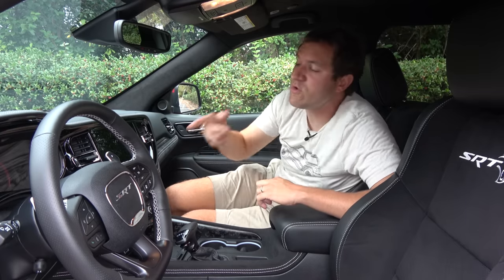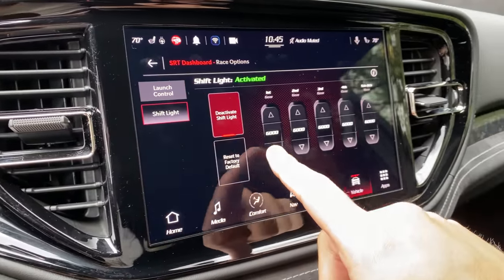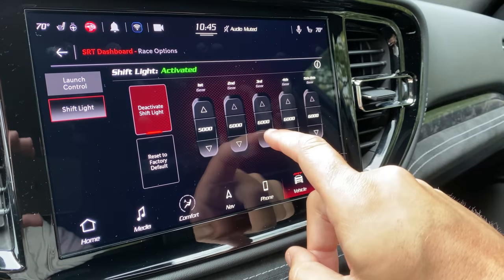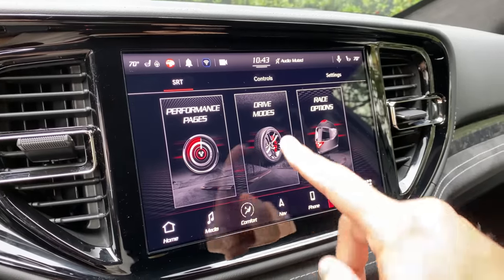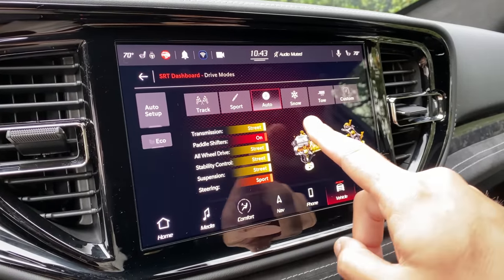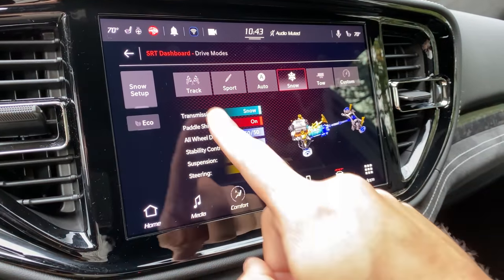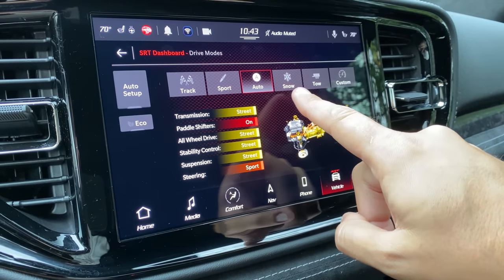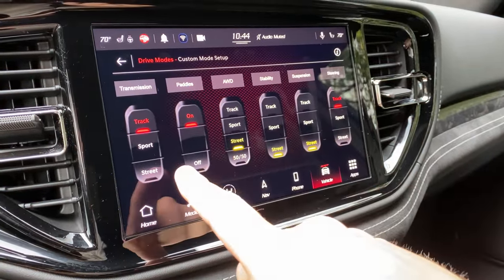The other thing you can do in this section of the SRT dashboard is configure your shift light. You can let the car know when you want the shift light to turn on in each gear, which is pretty impressive. You can configure exactly where you want it to come on, so when you're driving fast on a drag strip you can shift at your desired RPM. Your next menu in the SRT dashboard is your drive modes, where you can select between various different drive modes and adjust exactly where your all-wheel drive system is sending power. In most normal modes it's 50-50, but in track mode it goes to a 70% rear bias. You can even set up a custom mode and adjust each portion individually.